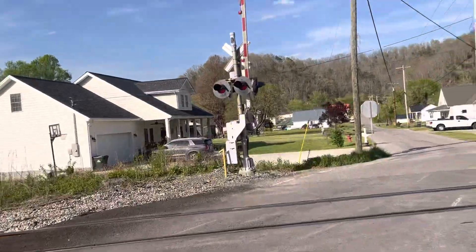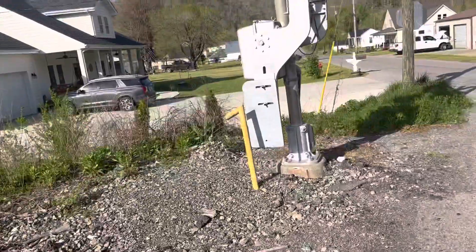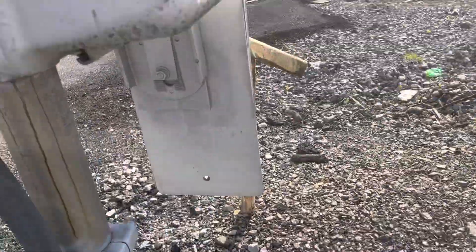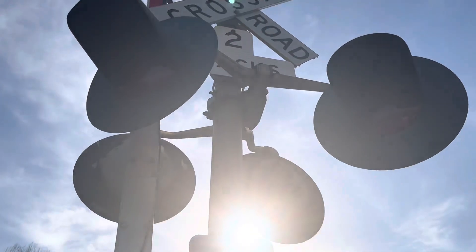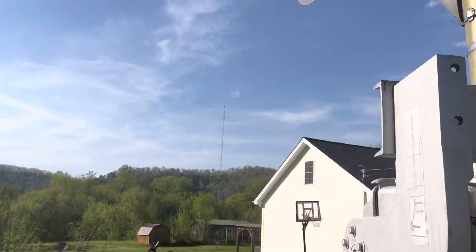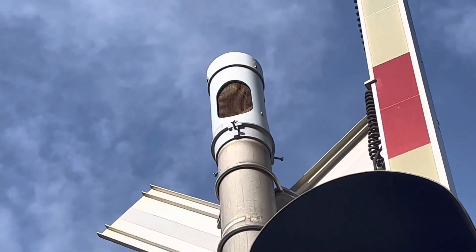And here we have a second signal over here. The second signal has the oldest Safe Train base on it. And here we have another Safe Train gate mechanism. And here we have another Safe Train tower with 24-inch lights. The other light has different visors in it. And the bell is a NEGE bell from Amtrak and CSX.